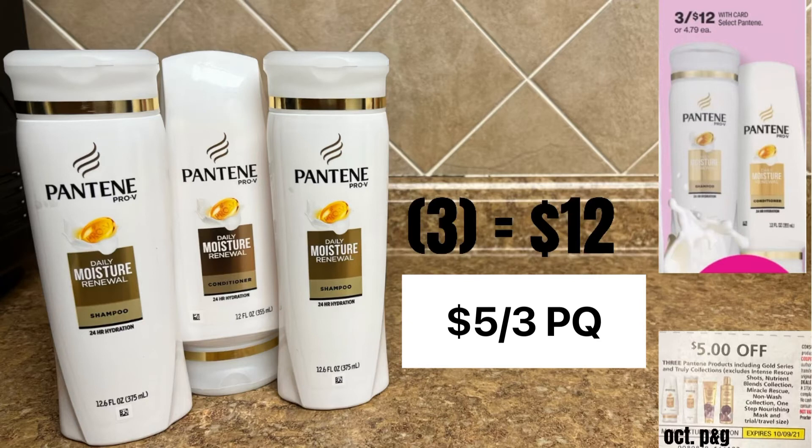Lastly, I'm grabbing three Pantene for $12, and I'm going to use that $5 off three digital coupon from the October P&G.